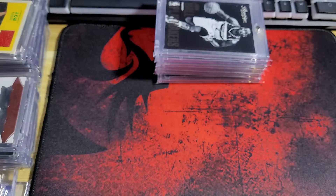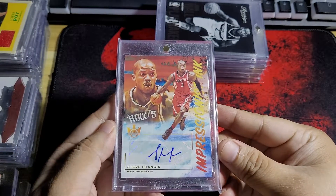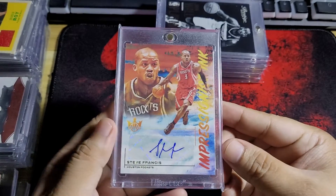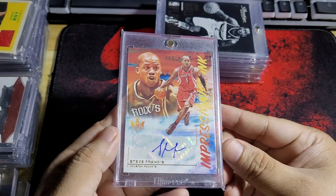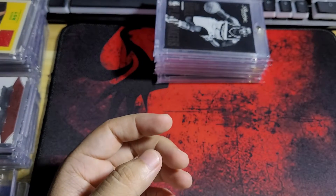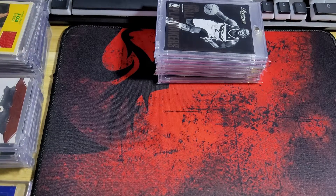Okay, we have here a Steve Francis autograph. This one's number 275. Stevie Franchise — reminds me of my high school days watching him play. Okay, so moving on to some of the patches.